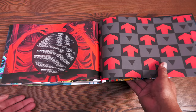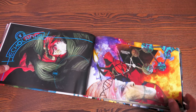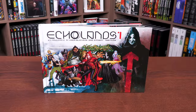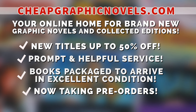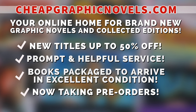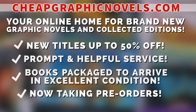The binding is sewn and the book comes in at 272 pages. What are you waiting for? Fans of art and crazy stories, go check this out. If you're interested in purchasing, check out our sponsor CheapGraphicNovels.com — your online home for graphic novels and collected editions up to 50% off cover price, with excellent shipping and prompt, helpful service. Check out their bargain deals for up to 90% off cover price, and they also take pre-orders so you don't miss out on the hottest releases.